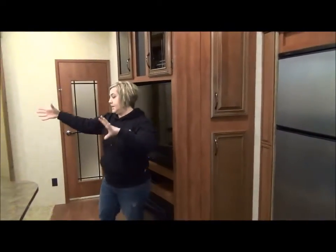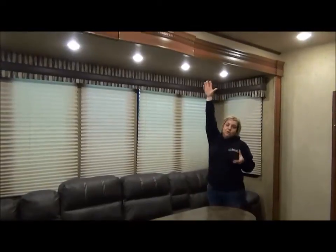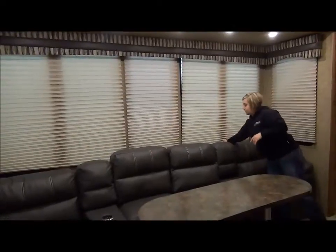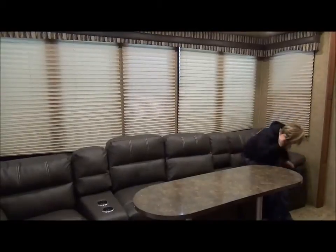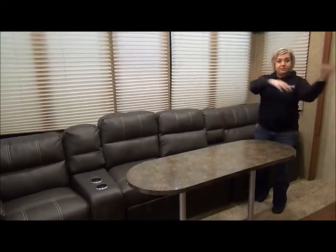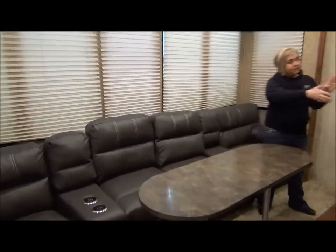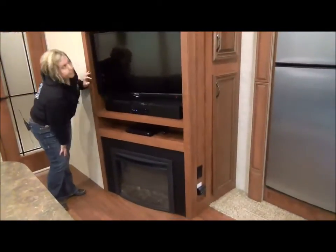We're going to swing over into the entertainment side of things. Remember how tall the slide-out is — it has got to be over seven feet tall, with a nice deep slide and windows all around. These end two chairs are recliners so you can sit back and enjoy the TV. The middle portion is a trifold hide-a-bed: take the table out, fold out the bed. Right opposite, you've got a flat screen TV, sound bar, DVD player, and a fireplace.